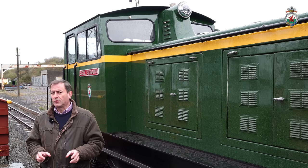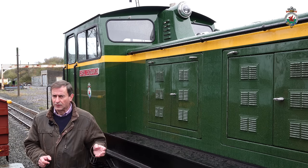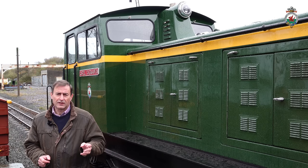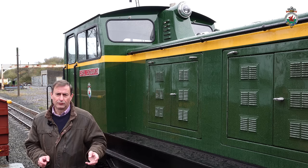What this means is that the funky diesels are very important to us at this time. We need them to be available because they are the locomotives which act as the standby for the Welsh Island Railway.